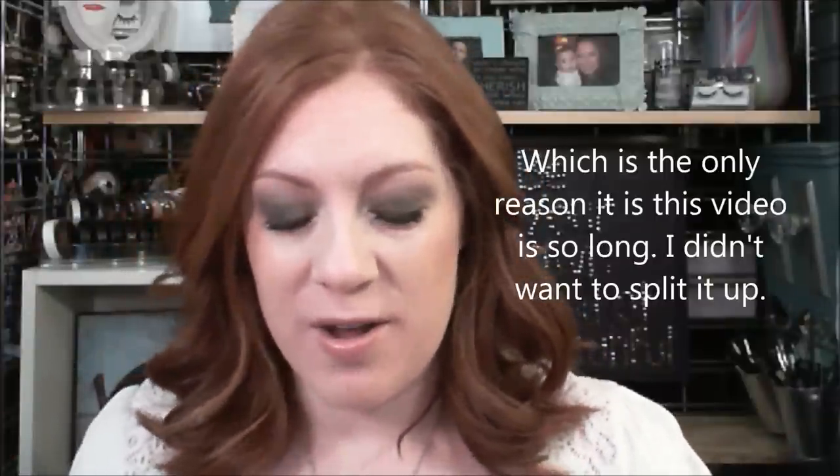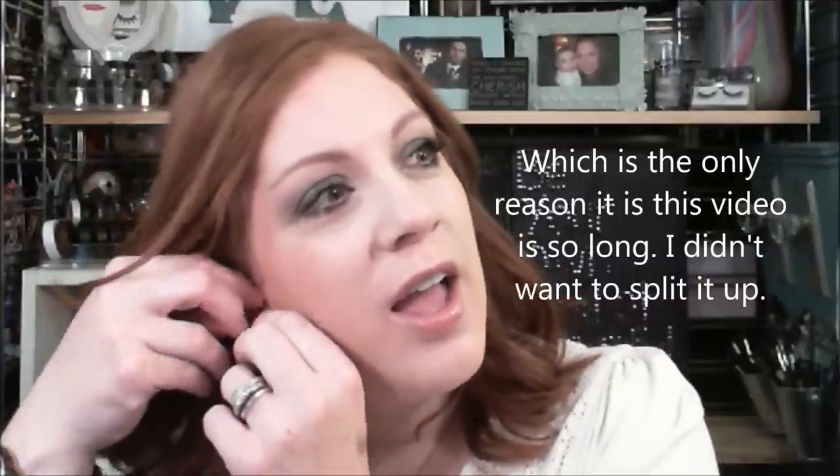Hi everybody, it's Kate, welcome back to my channel. Today I'm doing this look and I'm gonna tell you about my experience at the MAC counter. Recently I went to the MAC counter and I made friends with Tiffany from MAC at Nordstrom, and she messaged me that she was gonna get certified for training.